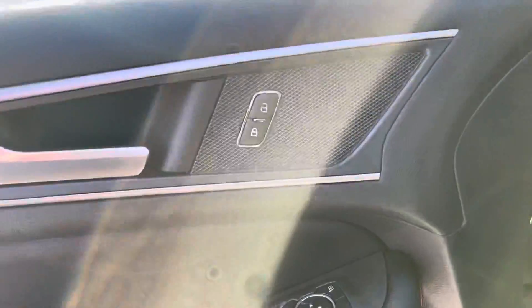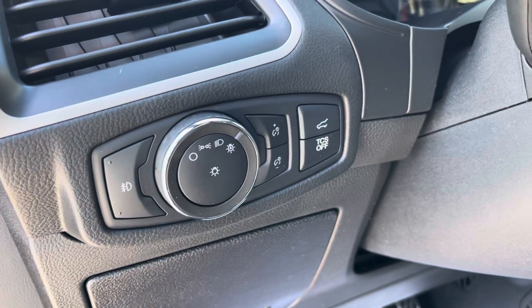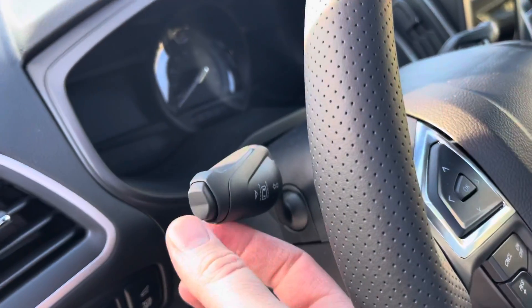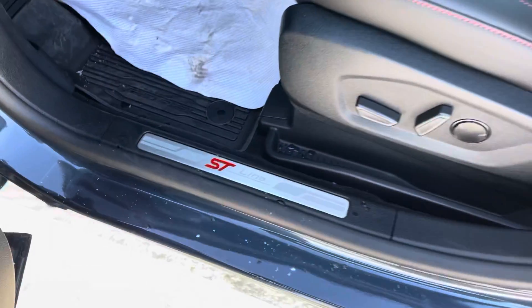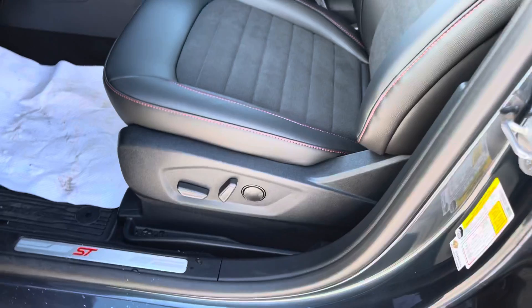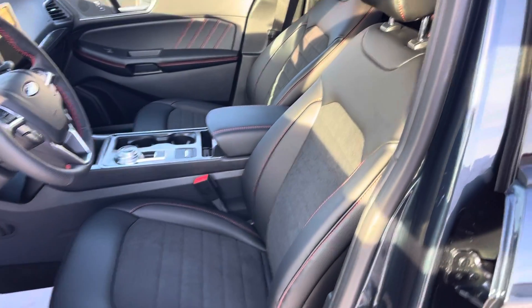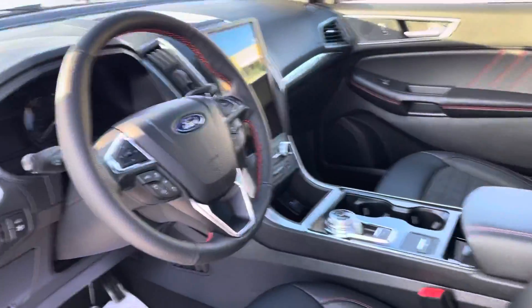Opening up the driver's door, you'll see the controls for power locks, power mirrors, and power windows, as well as set-and-forget automatic headlights, fog lights, traction control, and the rear power hatch. On the signal light switch there is a button to turn the lane detection system on or off. It does say ST Line as soon as you get in, and then you have a super comfortable 10-way power adjustable heated seat.